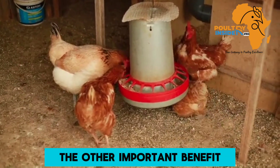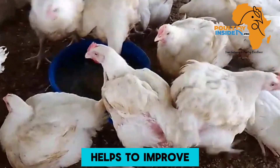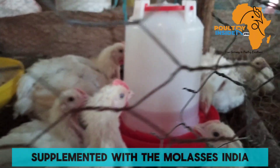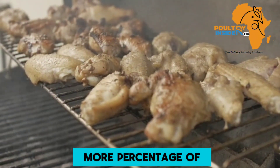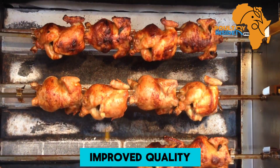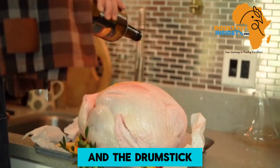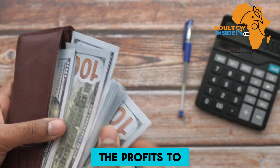Another important benefit is that molasses supplementation helps to improve carcass quality and carcass yield. Broilers supplemented with molasses in their drinking water were found to have a higher percentage of edible meat and improved quality of broiler choice meat cuts like the breast, thigh, wings, and drumstick, therefore increasing profits for the farmer.